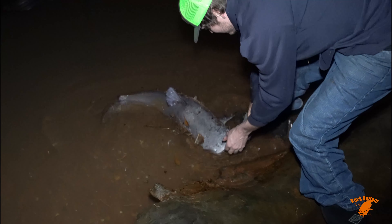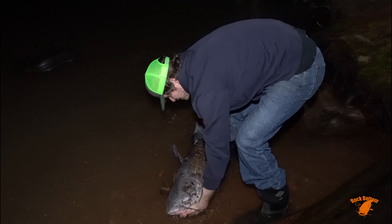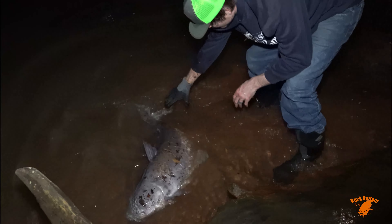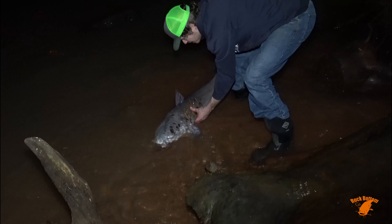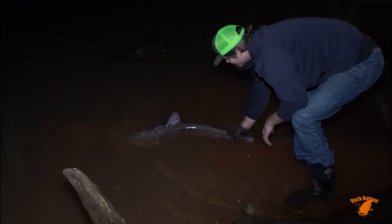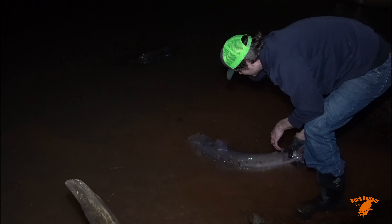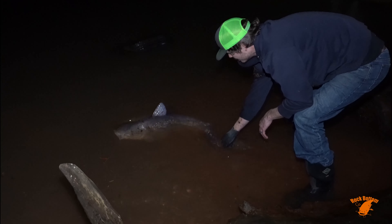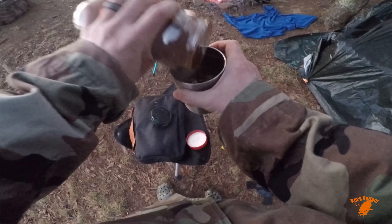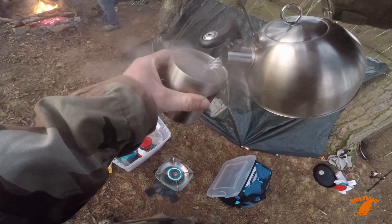Time to go, buddy. Let go of my finger. He's still wound up — you can feel the tension in his tail. I think he took off pretty good. There he goes.